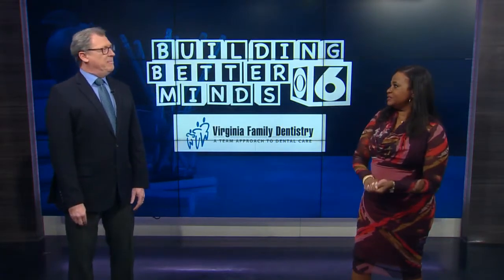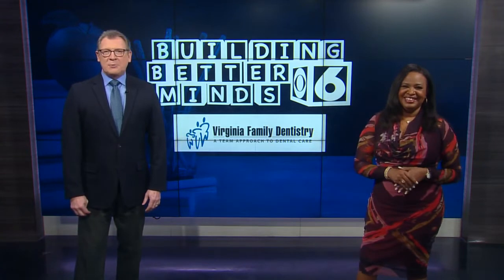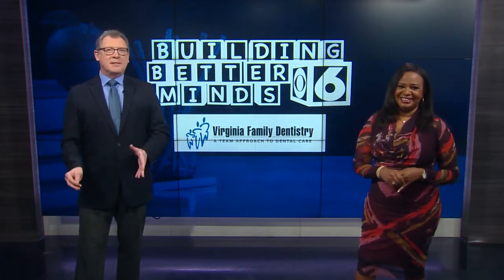I ask this all the time — what do muffins have to do with math? Well, in this week's Building Better Minds report, I'm going to show you how learning some lessons can be a sweet treat.